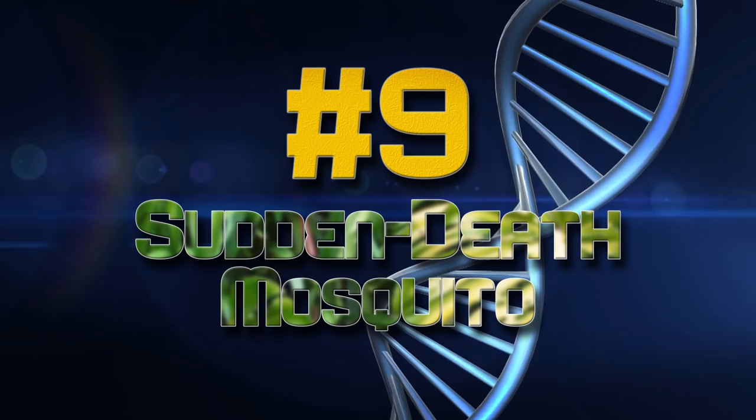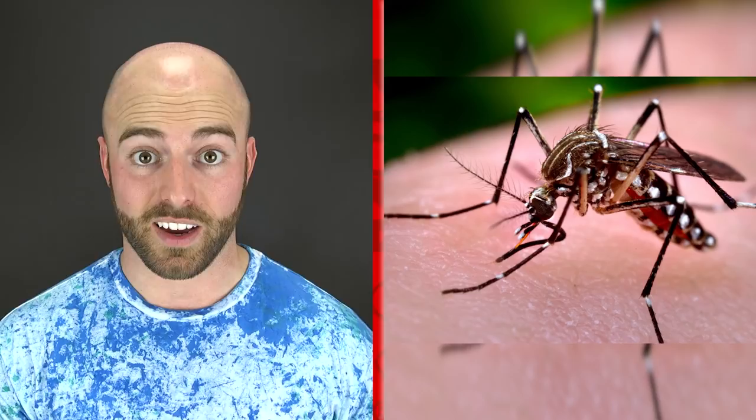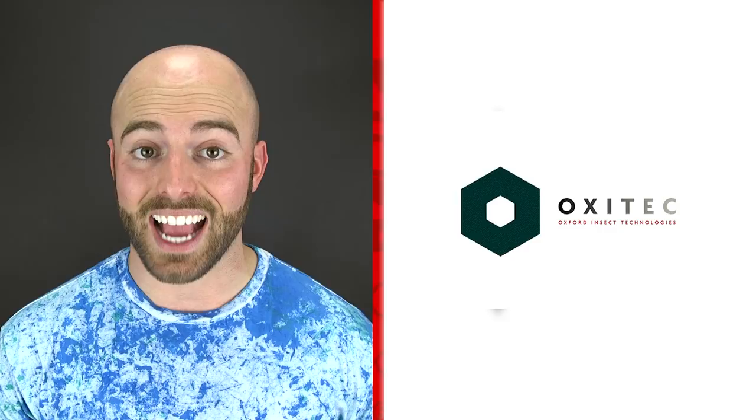Number nine is the sudden death mosquito. In addition to being supremely annoying, mosquitoes have actually caused millions and millions of deaths by spreading deadly diseases like malaria and dengue fever. In an effort to combat this, UK biotechnology firm Oxitec has genetically engineered a new breed of insect that would mate with regular mosquitoes and produce offspring that could not survive to adulthood, meaning they cannot reproduce themselves. Dubbed the sudden death mosquito, these pests succeed in reducing their own population but have drawn negativity over how much they upset the ecosystem. I do not care — make this happen. I hate mosquitoes.